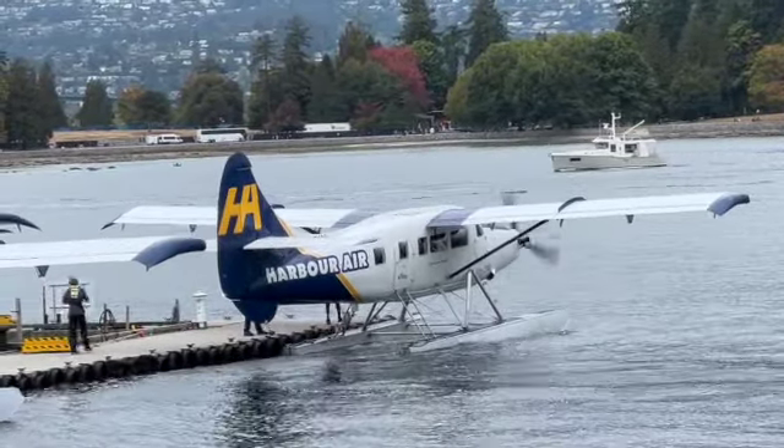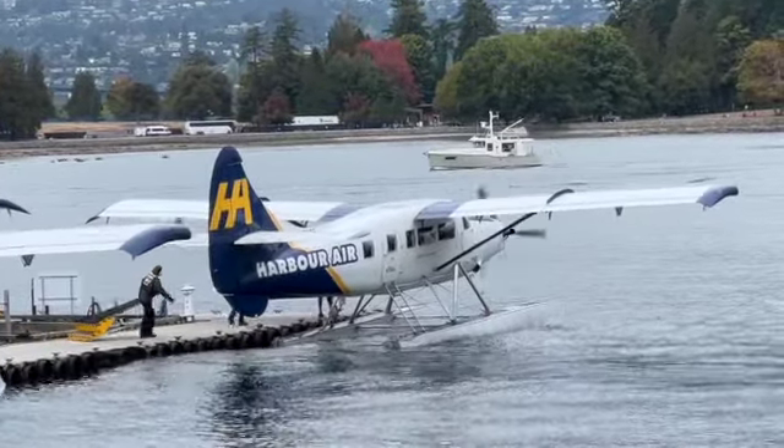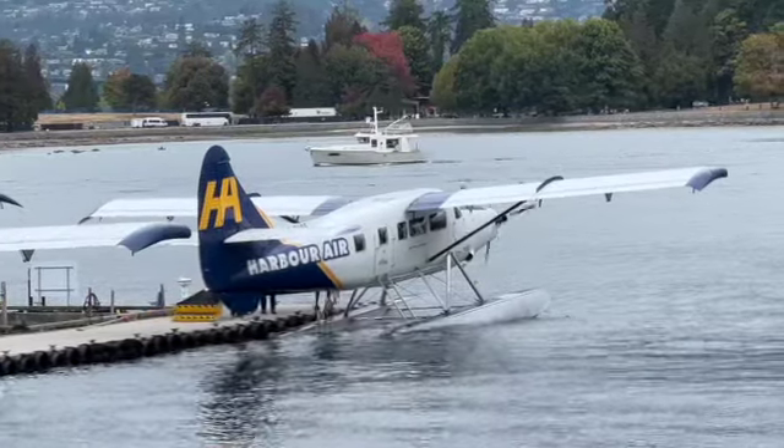And that's how you park a floatplane. If you enjoyed this video, please give it a thumbs up, leave a positive comment, and consider subscribing if you haven't already. I am grateful for your support, as always.